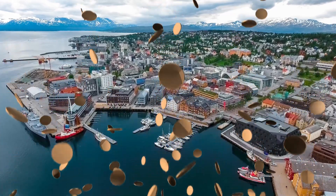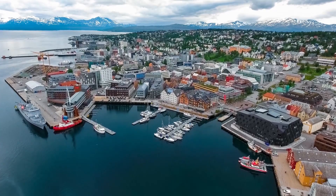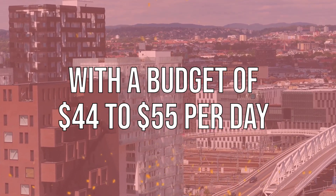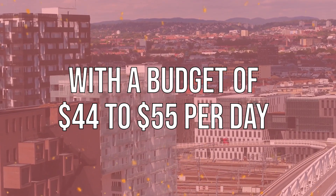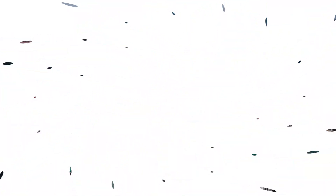Norway is known for being super expensive, but I can tell you it's entirely possible to do a road trip through the country without spending much money. With a budget of $44 to $55 per day, here are 8 travel guides to save money and make the most of your visit to this beautiful country.